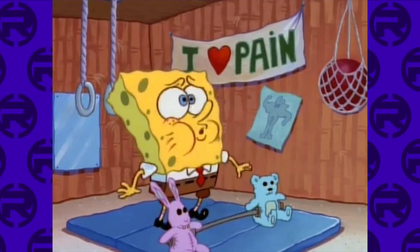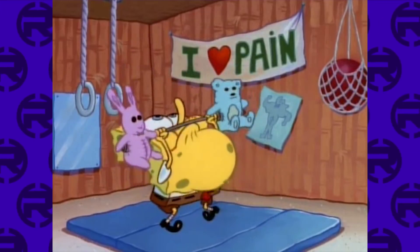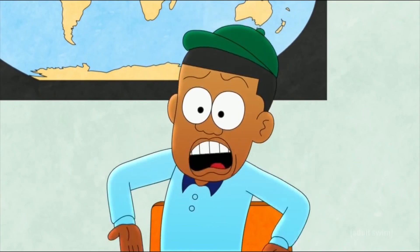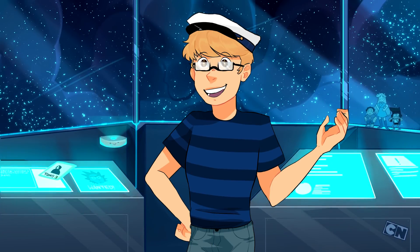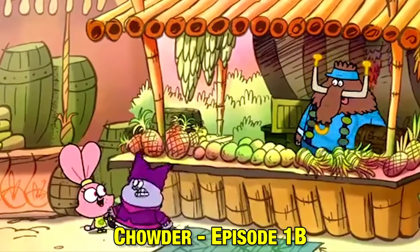It's not uncommon for a show, if it takes off, to air the pilot later in the show's run as its own individual episode. Clarence, Regular Show, and more recently The Jellies are just a few examples of shows that have re-aired the pilot as their own episodes. A lot of the time these shows add additional footage to make the pilot more fleshed out, though those changes are pretty obvious — you can always tell by the subtle change in art style.